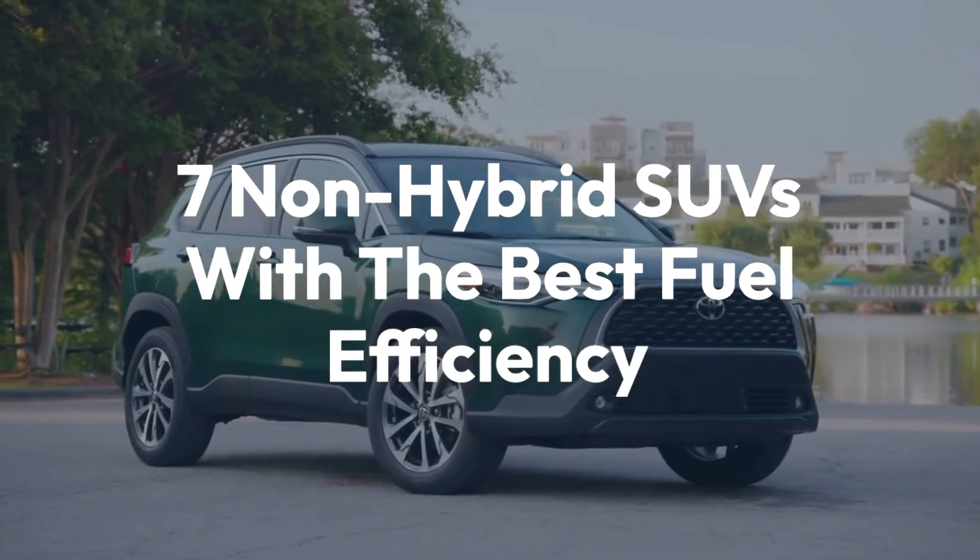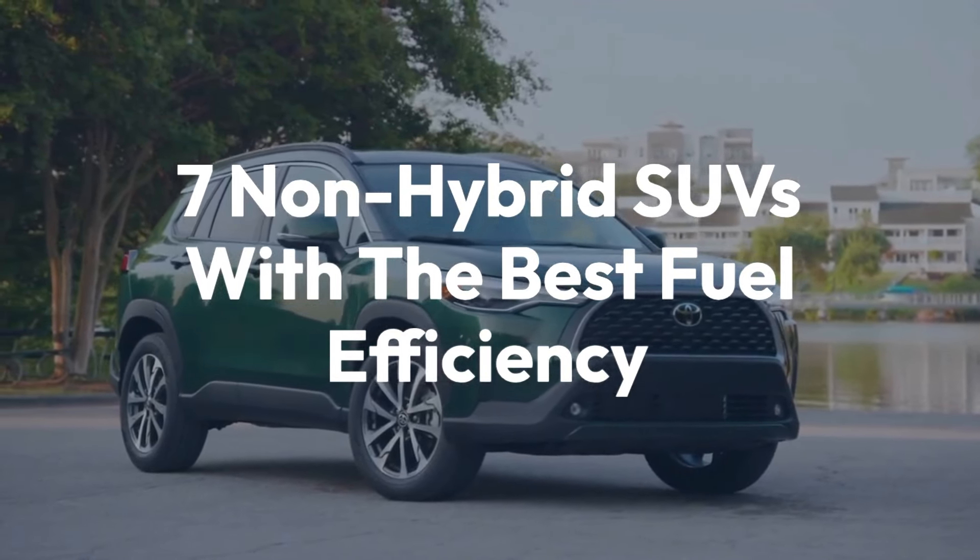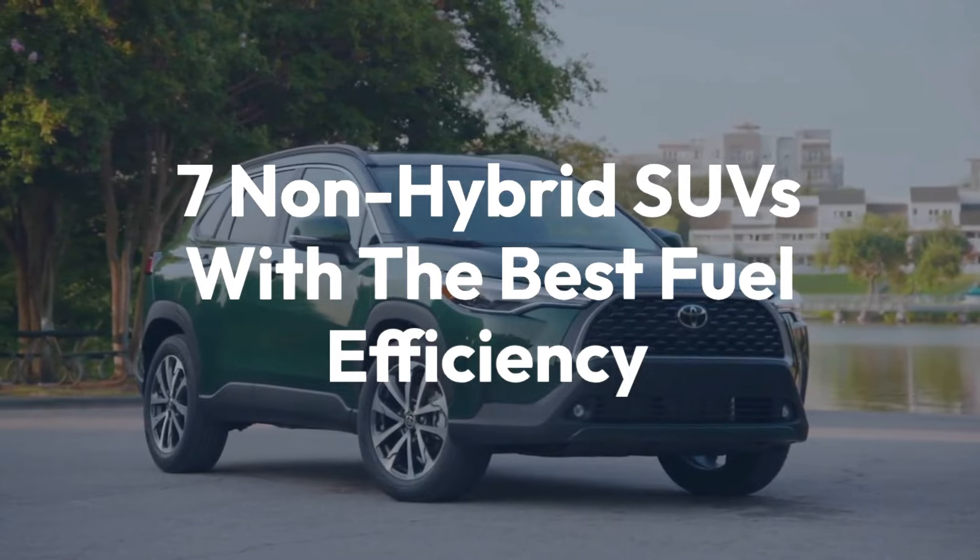Welcome back to the channel. Today we'll be taking a look at 7 non-hybrid SUVs with the best fuel efficiency.